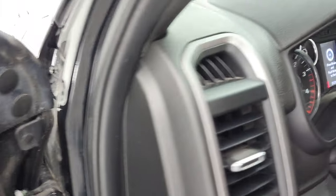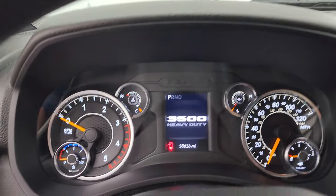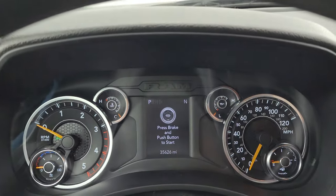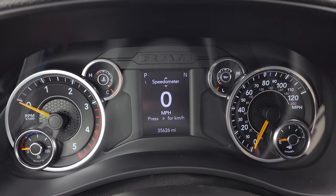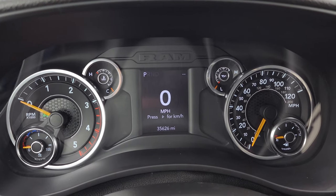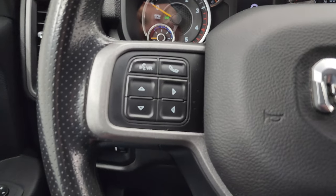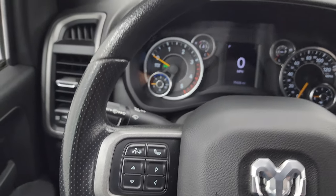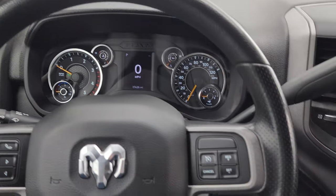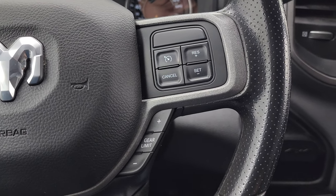This one has 35,626 miles. You get the digital speedometer, compass display, and a very nice and clean instrument cluster. Steering wheel is in nice shape — you get Bluetooth and information center controls on the left, no major wear or scuffs on the steering wheel, and cruise controls and gear selector on the right.